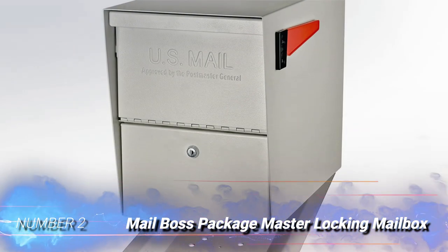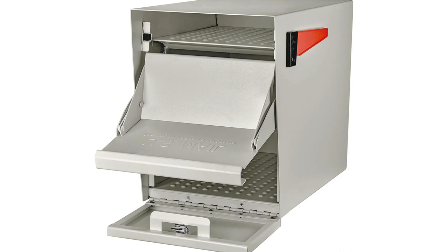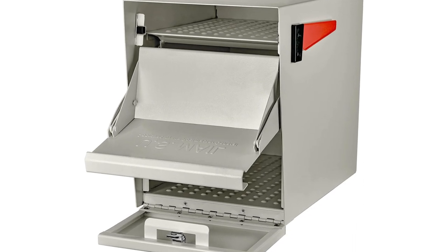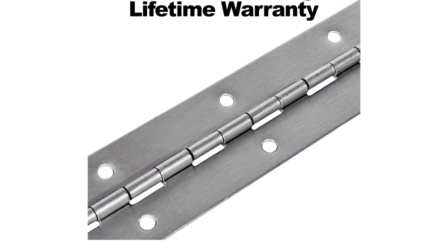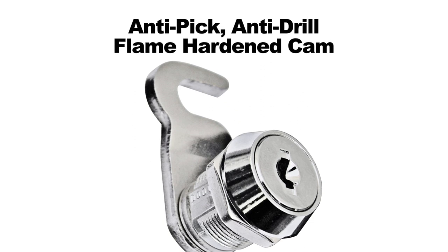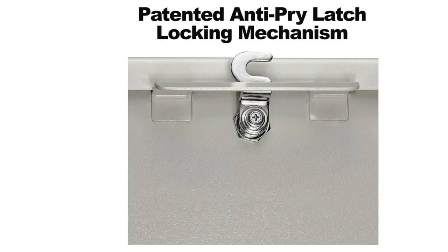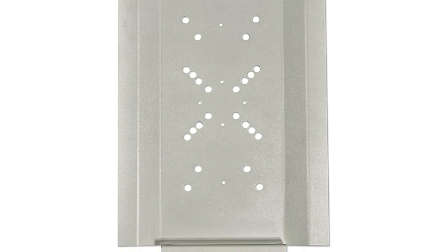Number 2: Mailboss Package Master Locking Mailbox. This Mailboss unit is a premium addition to a home but has a strong, durable design that makes it worth the higher price. The stainless steel hinges are resistant to the elements and the electro-galvanized welded steel body prevents brute force break-ins. The anti-pry latch keeps out thieves who may try to pry the mailbox open, while the 12-disc wafer lock is rated for anti-pick and anti-drill security, and it's made with flame-hardened steel.